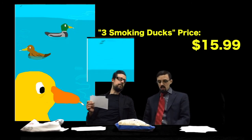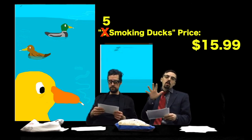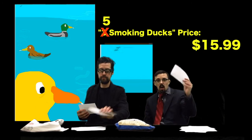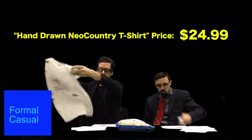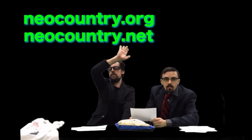This one is $15.99. Cleverly placed in the upper left-hand corner are five flying birds — so you're really getting your bang for your buck. You're not going to find this kind of humor on YouTube, Instagram, Twitter, or Facebook. T-shirts are $24.99 hand-drawn — I'll make more once the orders roll in. You can also buy original work from neocountry.org or neocountry.net.